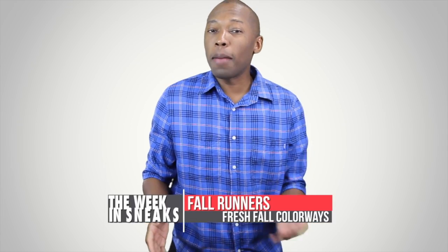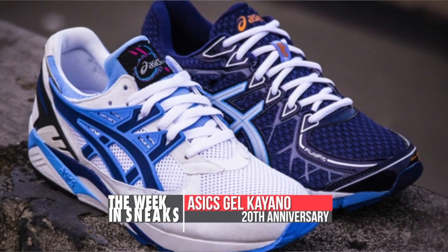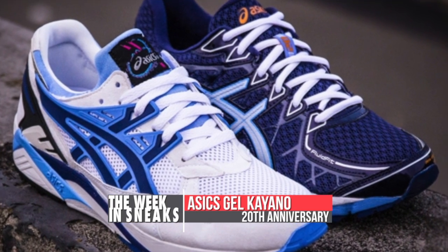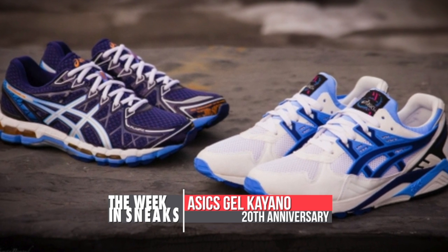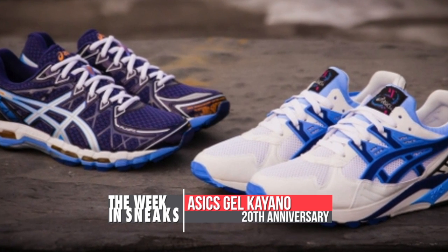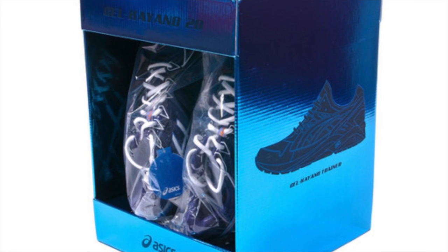Summer is gone but that doesn't mean you stop running, and a few nice runners hit the web this week. The Asics Gel Kayano 20th Anniversary Pack hit midweek and actually released as well at select locations like Packer Shoes. The Kayano, for those that don't know, is a real running shoe, and it's nice for Asics to give it a lifestyle touch. Nice packaging on this one as well.